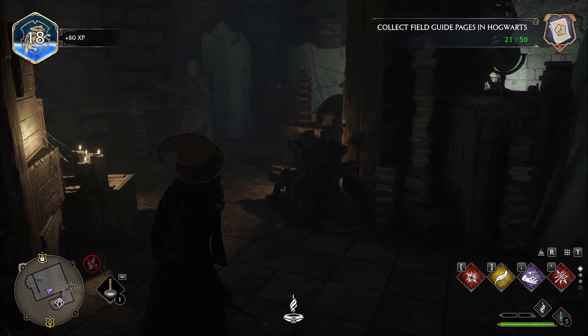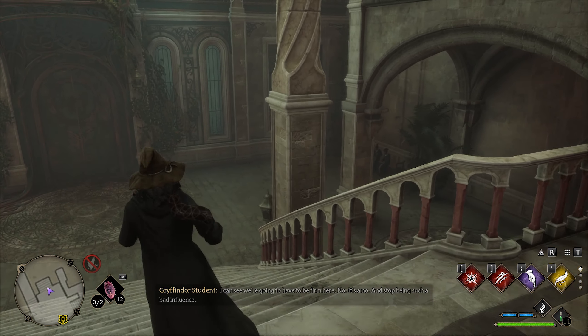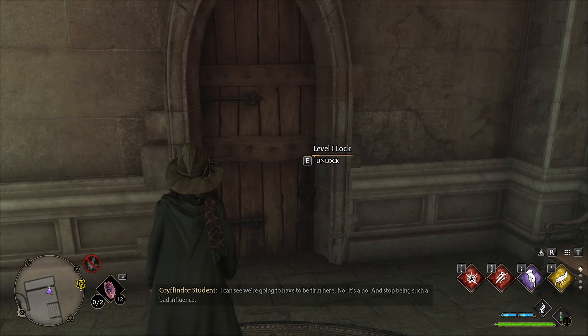Now let's teleport back to the central hall. Come over here, but before going through the big door in front of us, go to the right — there is another locked door and behind it hides another Levioso statue.